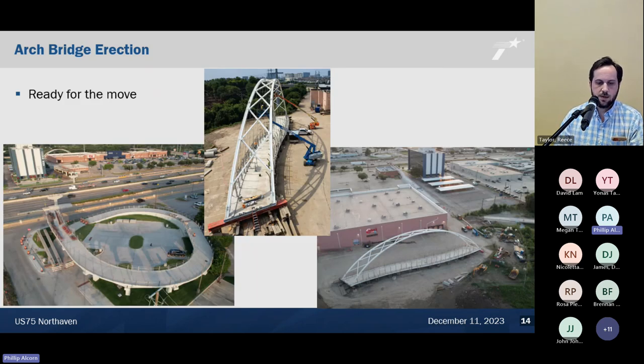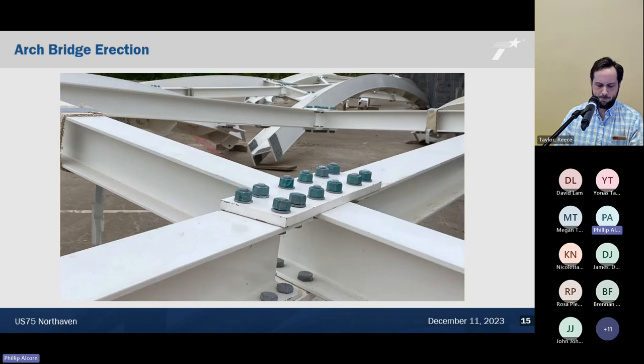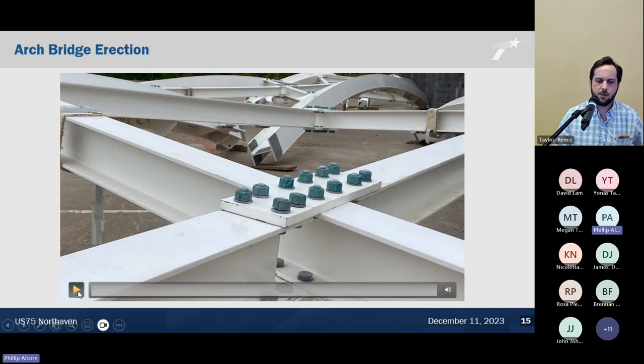Once the cables were up and the final tuning was complete, we were ready for the move. You can see the loop ramp was complete on the left, and you can see roughly where this bridge is going to go at a slight skew across US 75. Behind the shopping center you can see the bridge sitting there, waiting. My public information office put together a nice overview video.